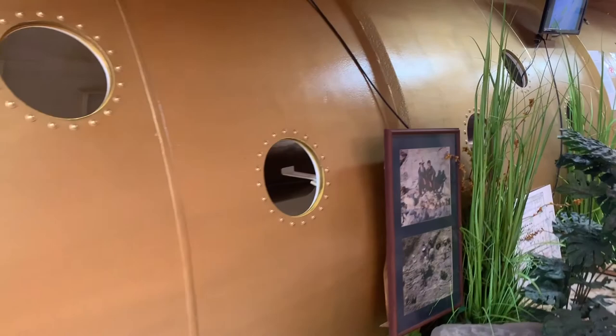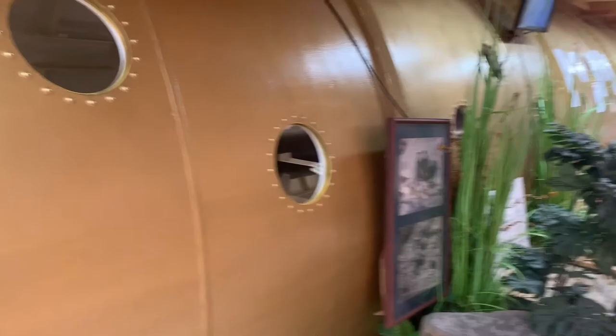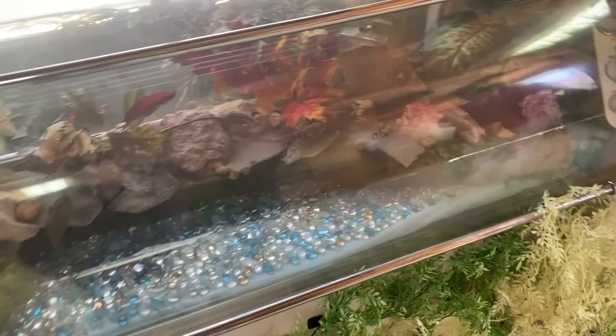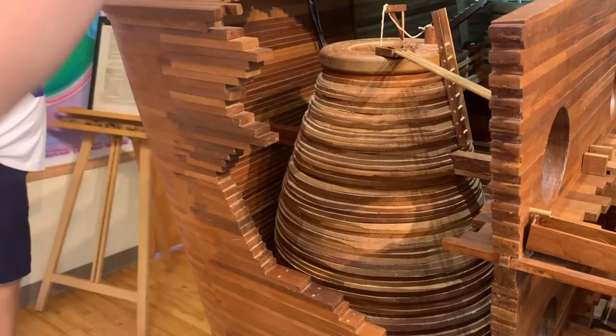This is a hyperbaric chamber made to replicate how the earth's atmosphere was before the flood. There's currently nothing in it, it's not on, but it will be eventually. Here's a replica of what it will look like once it's done — they'll eventually get to that point, it's a slow process. This is a replica of Noah's Ark. Look at the polar bears! There's a bucket for a well — wow, that's pretty cool. There's some elephants, mammoths, pterodactyls.